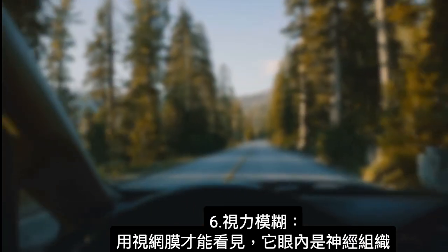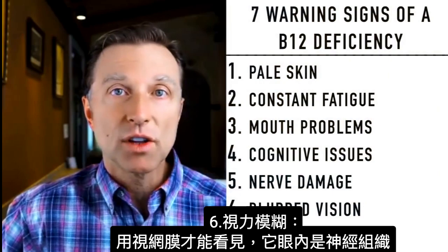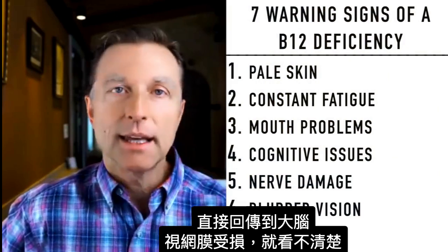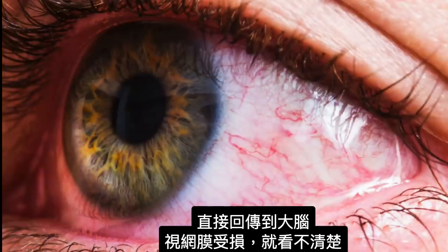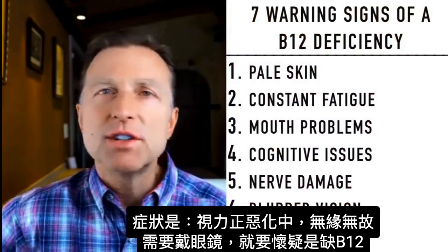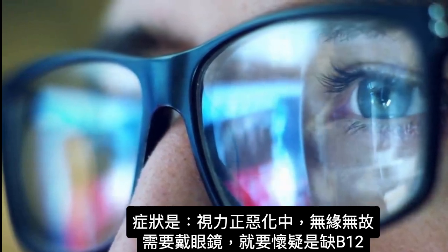Number six: blurred vision. What helps you see is the retina, which is neurological tissue in your eye that connects directly back to your brain. If that's affected, you won't be able to see well. So if you notice your vision is worsening and you need glasses for no apparent reason, suspect a potential B12 deficiency.